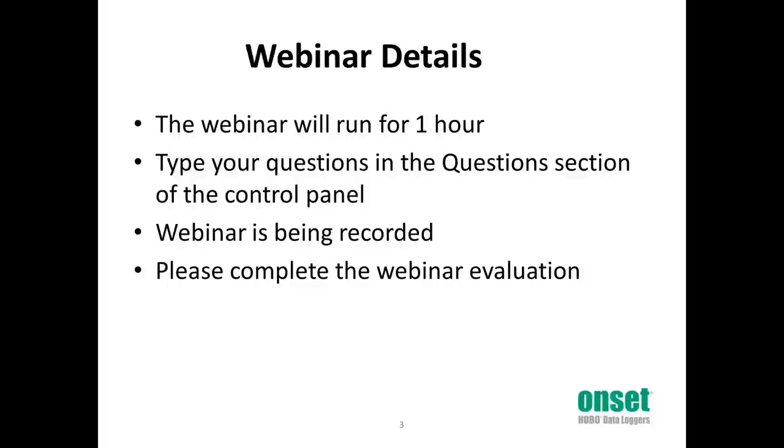This webinar will last approximately one hour — 50 minutes for the presentation, and 10 minutes for your questions. Should you have questions, please type them into the questions section on your GoTo control panel. If we don't get to every question in the allotted time, we will follow up with you after the presentation. We are recording the webinar today, and you will receive a follow-up email within a few days with a link to the recording so that you can review it at your convenience and share it with colleagues. An evaluation survey will pop up on your screen after the webinar closes.